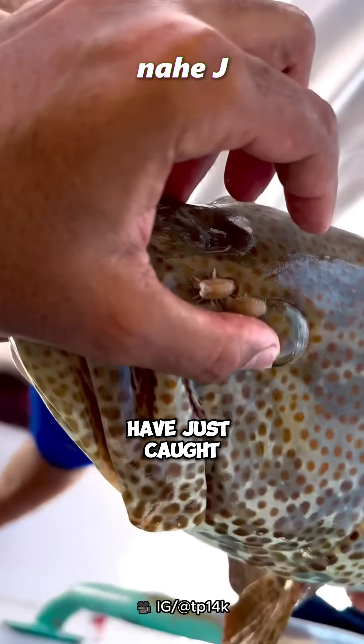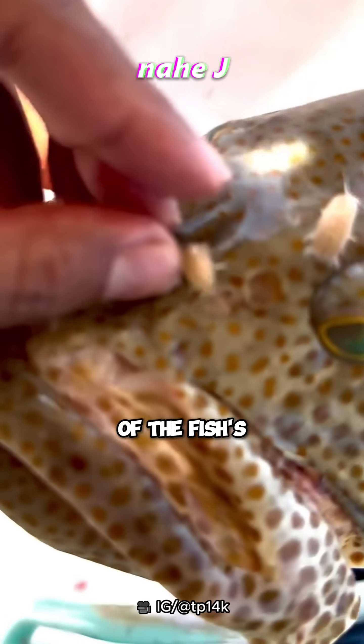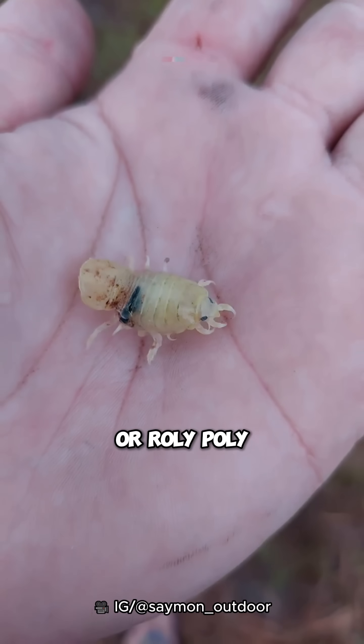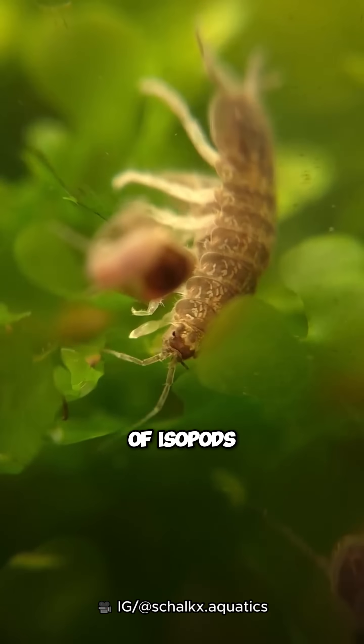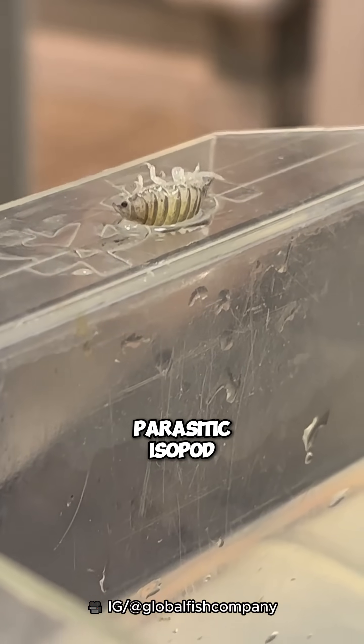These fishermen have just caught a fish, but look — there are two familiar little animals coming out of the fish's nose. Like the pill bug or roly-poly that we usually find, they are also a family of isopods. But they live in water, and what we will discuss here is the parasitic isopod.